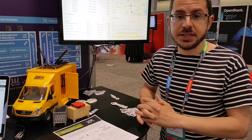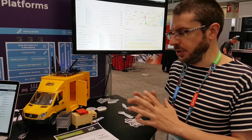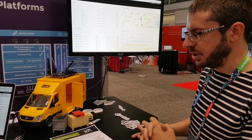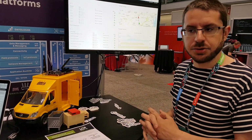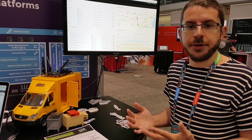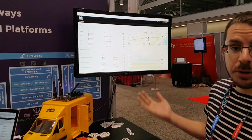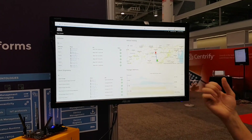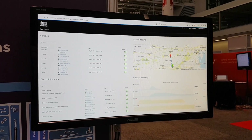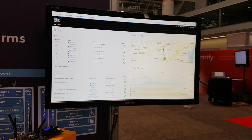As soon as the data makes it to Kapua, you get a stream of information coming from the field, from all the packages. It's collected in Kapua, stored in Elasticsearch, and made available over standard open REST APIs that enable people to build their own applications. An example of an application would be a web dashboard — you can use JavaScript, whatever framework you're comfortable with.